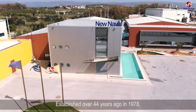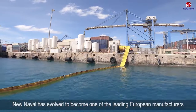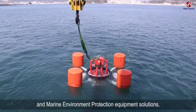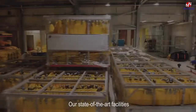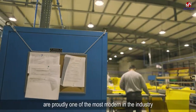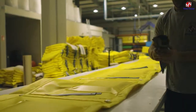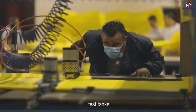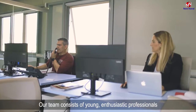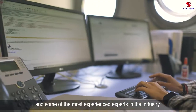Established over 44 years ago in 1978, New Naval has evolved to become one of the leading European manufacturers of oil spill response and marine environment protection equipment solutions. Our state-of-the-art facilities based in Laverion near Athens consist of more than 3,000 square meters, featuring multiple production lines, test tanks, offices, and a training center. Our team consists of young enthusiastic professionals and some of the most experienced experts in the industry.